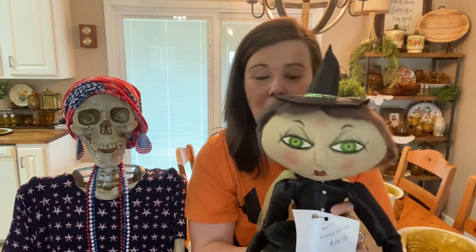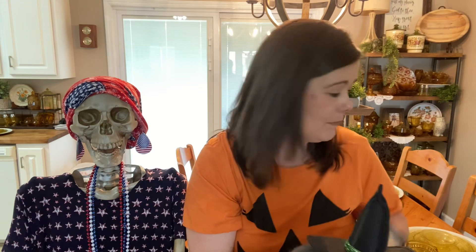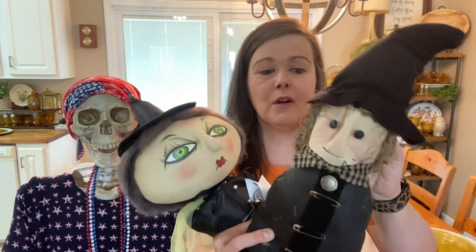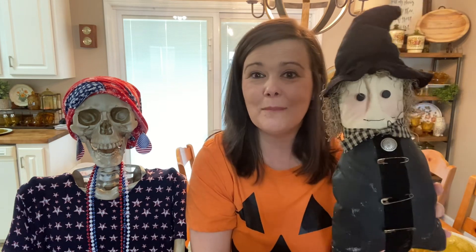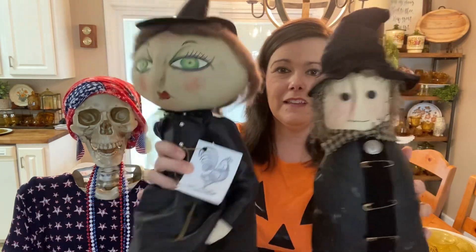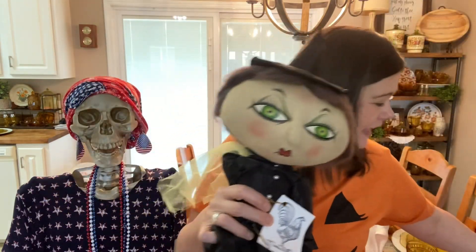This next piece was not thrifted — it was a gift. I've shared it before but I wanted to share it again. It's handmade by another YouTuber, the Old So-and-So Susan. You need to go check her out — she's an amazing decorator, crafter, and reseller with the personality of your best friend. She sent this to me, and I wanted to put the two handmade girls together just to see how they look.